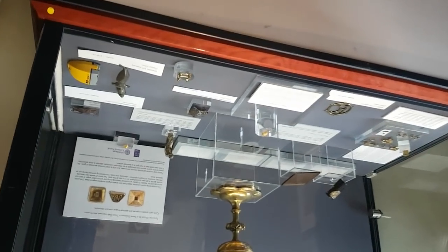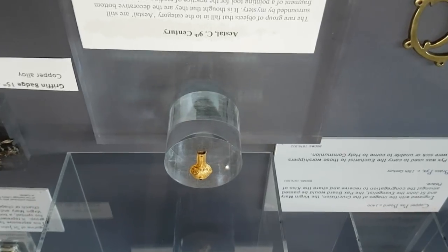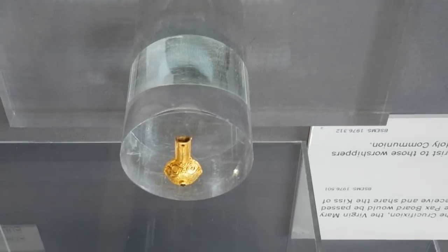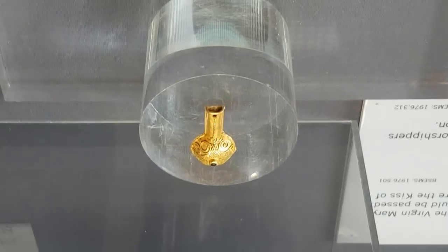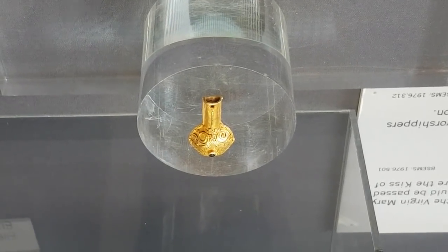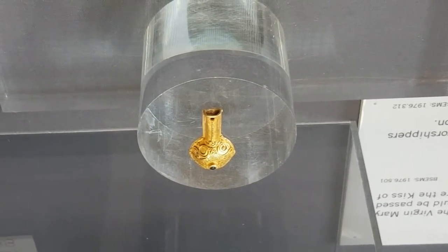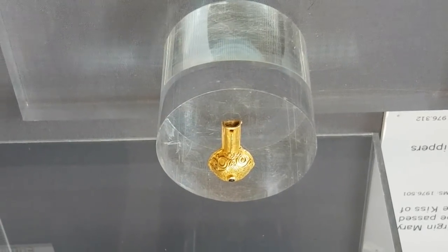One thing I was looking out for when I came here — I read about it — is this little thing: an astral, I think I'm pronouncing that right, from the 9th century. These are very, very rare. Apparently there are only 10 in England ever been found. And that could, some people say, have belonged to St Edmund himself, because you had to be incredibly important to have one — usually royalty.